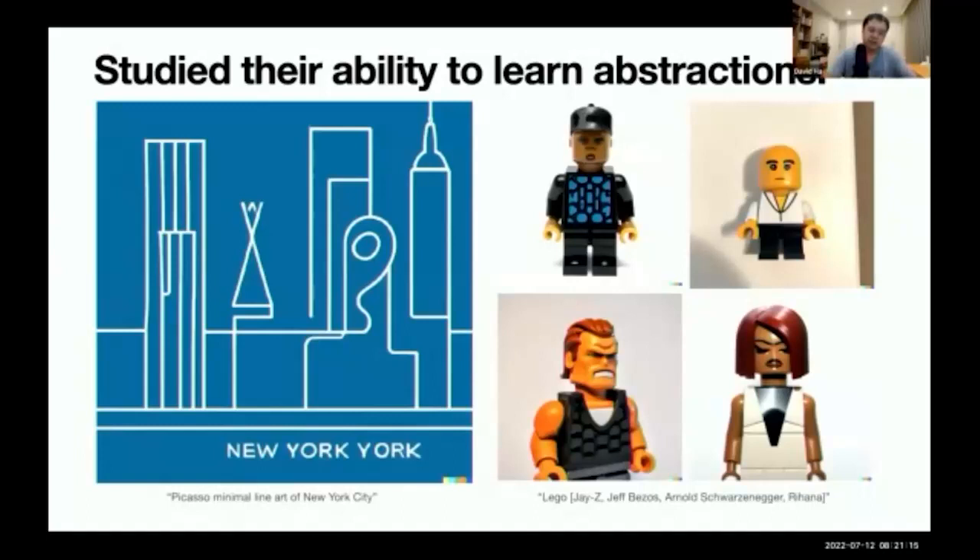Because of my work on QuickDraw and SketchRNN earlier, I also wanted to study the ability of these models to learn abstractions. On the left, I asked the model to generate a Picasso minimal line art drawing of New York City, and it actually produced something like that. Before, I was trying to play around with SketchRNN to draw, but because of scale, these models also seem to be able to draw when told to in the prompt. On the right, I asked it to create Lego characters of famous people — DALL-E was able to create Lego characters of Jay-Z, Jeff Bezos, Arnold Schwarzenegger, and Rihanna — and they kind of look legit, in the style of Lego.